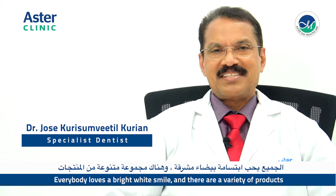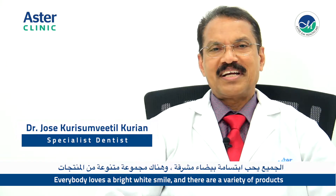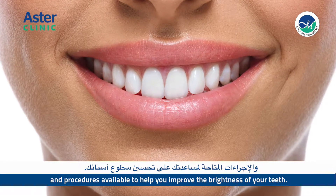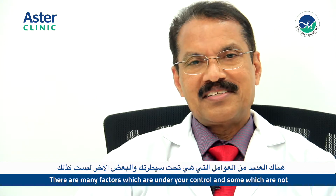Everybody loves a bright white smile, and there are a variety of products and procedures available to help you improve the brightness of your teeth. What are the causes of discolored teeth? There are many factors which are under your control and some which are not.